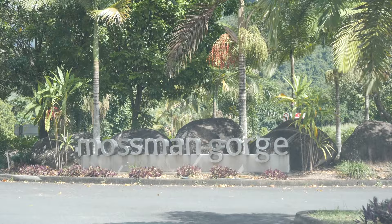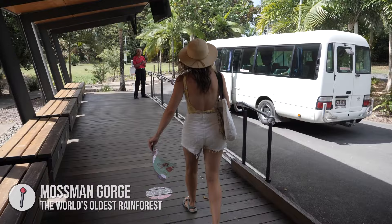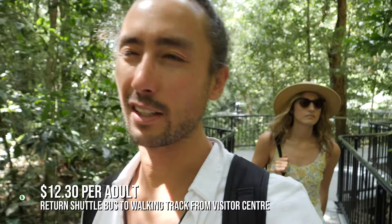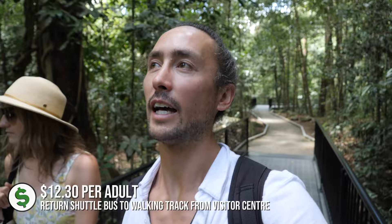We are now in Mossman Gorge and it's changed a little bit from when we were here last time, nearly a decade ago. There's now a shuttle bus which runs from the visitor centre — there's a cafe, toilets, and everything up there, so you have to pay to get the shuttle bus up to the car park where the walk starts. It's $12.30 for an adult and I think about six dollars for a kid. The drive up to the entrance is actually quite a narrow road, so they've limited the amount of traffic by controlling it all by radio. It's a nice little drive up.